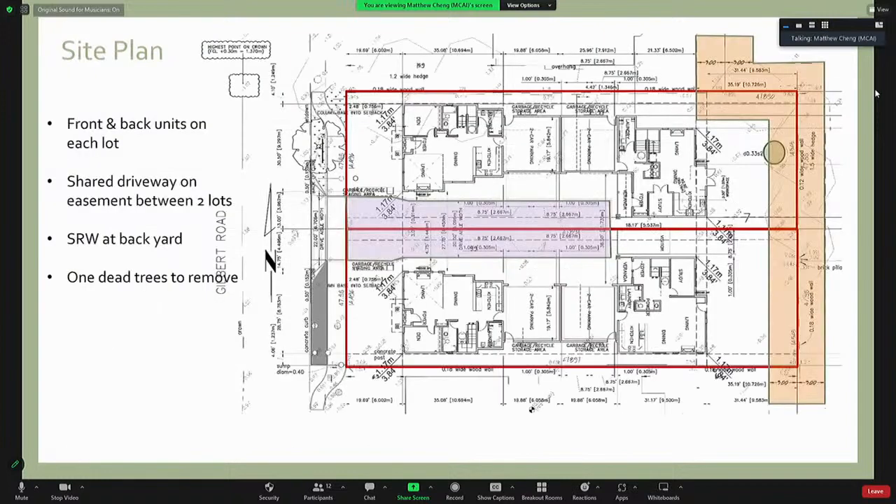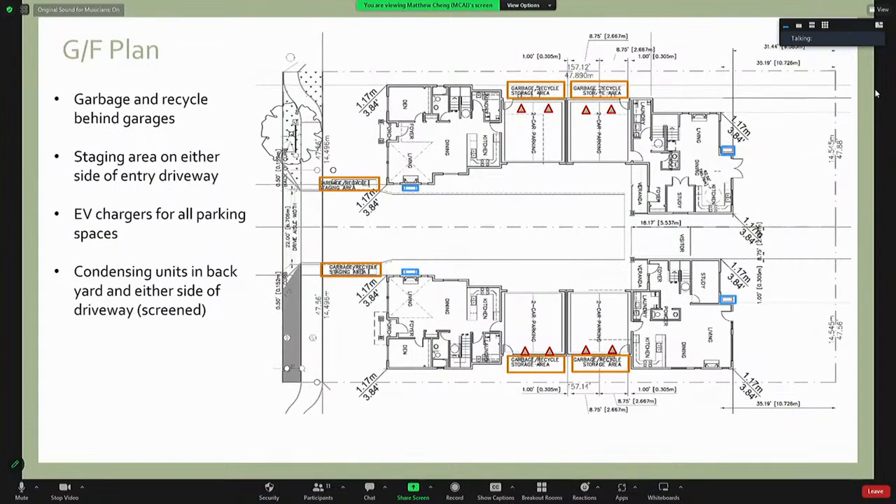There are front and back units on each subdivided lot. Vehicles can be accessed by a shared driveway on an easement between the two subdivided lots. There is an SRW at the rear property line. The existing grade will not be altered, and the north building is designed to be kept away from the SRW. There is only one tree on the property — the tree is dead and will be removed. The garbage and recycle areas are located behind the garage of each unit. There are a couple of garbage staging areas on either side of the entry driveway for garbage pickup on collection days. EV chargers will be provided at all residential parking spaces.